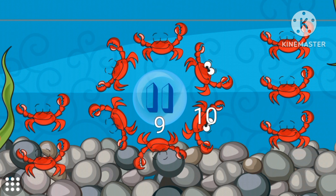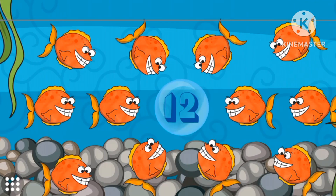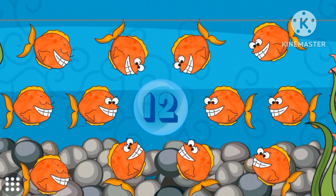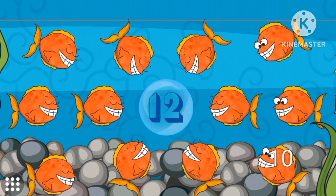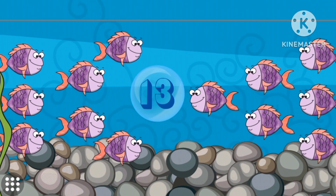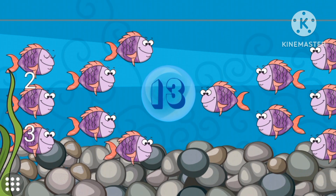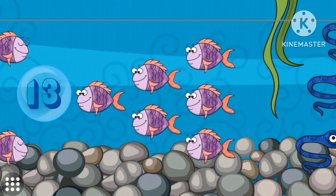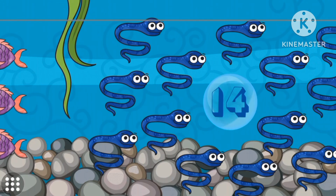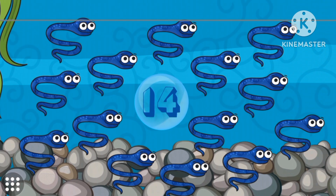Eleven red crabs. Number twelve. Twelve fish. Twelve orange fish. Number thirteen. Thirteen pufferfish.